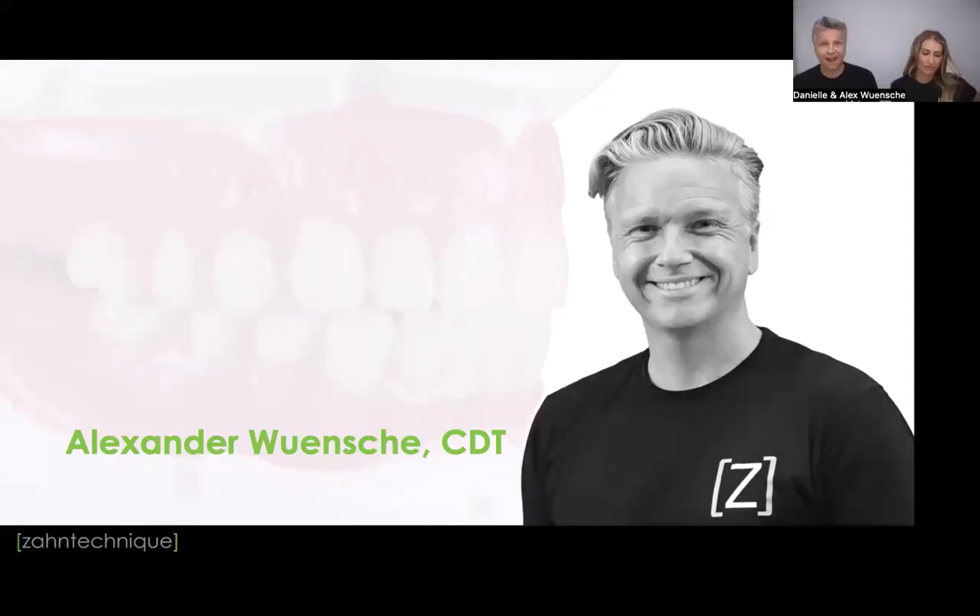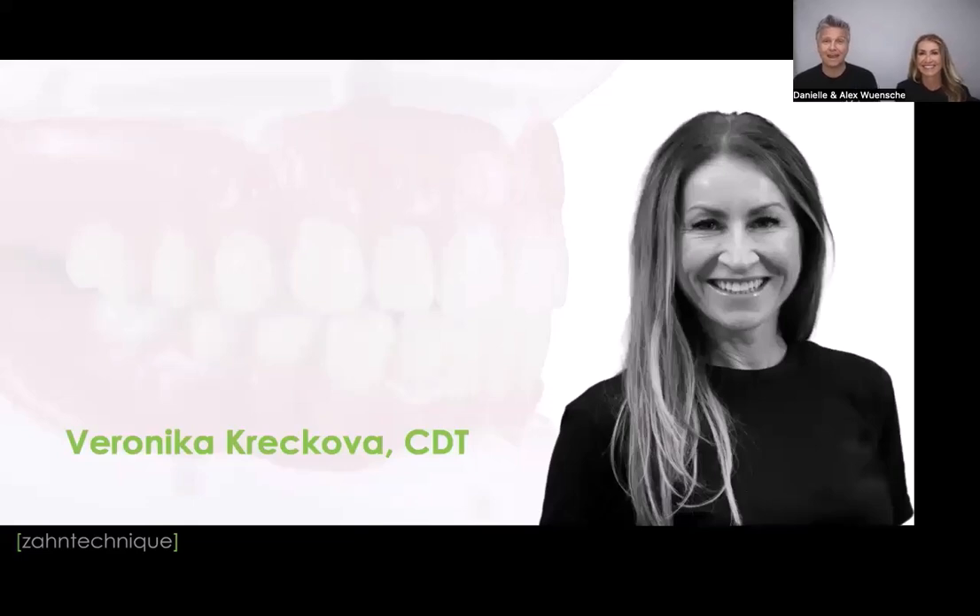I'm very excited to introduce Veronica Krakowa, who joined us in May. My name is Veronica. I'm originally from the Czech Republic, from Prague. I went to dental tech school there for four years, then moved to Portland, Maine, where I lived for almost 29 years. When my daughter grew up and got a job, I felt it was time for a personal and professional change — even though I loved running my small removable dental studio in Portland. I'm super happy to be in Miami. Veronica is our removable department manager, keeping us in check on removable and full-arch cases — a truly amazing addition to our team.